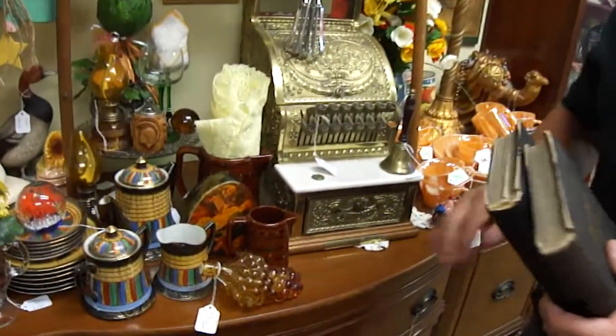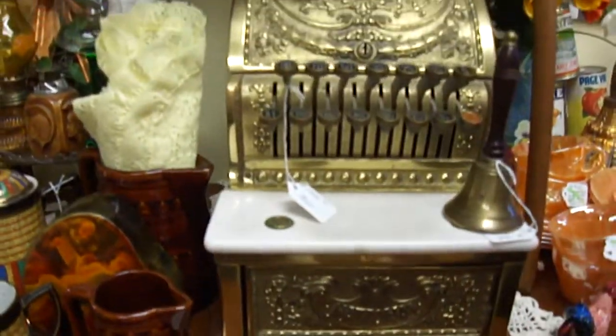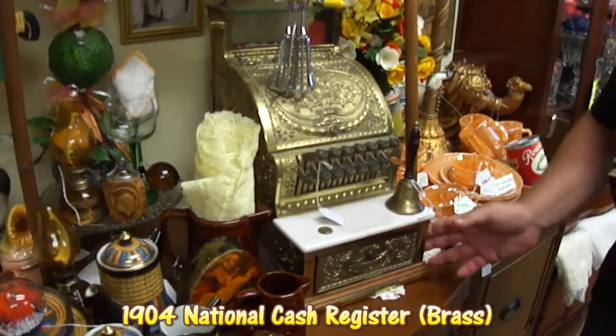Behind it you can see an old register dating back to the turn of the century — this is from 1904. This is an old brass register. It works perfectly and all the keys are available with it. You don't find them in this kind of condition all the time.